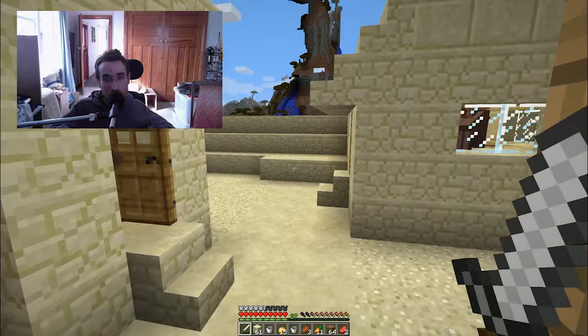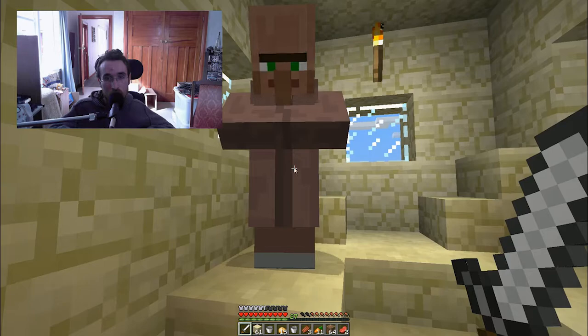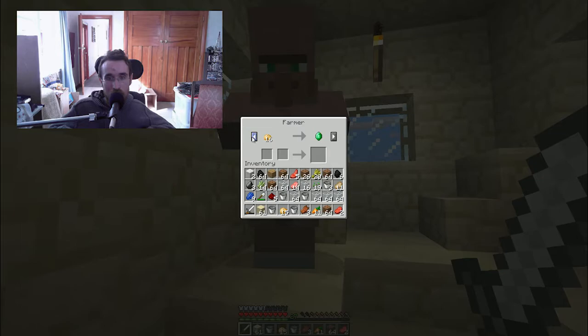There's some villagers in here. Let's see what I can trade with them — wheat for an emerald. Let's try and get some emeralds. I've got enough wheat, so let's trade some wheat with them. I've got an emerald and some wheat. Also 24 coal for emeralds — that will do. Let's get a few emeralds. We've got a few emeralds now.